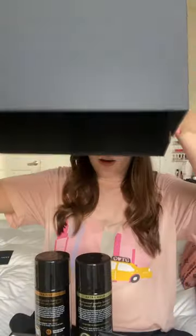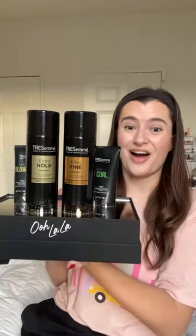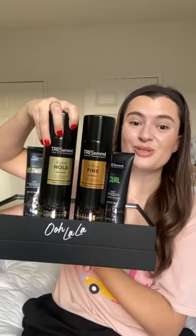Let's unbox some beauty PR. I absolutely must know what is inside of this Tresemmé box — I've never gotten PR from Tresemmé before. I am so excited about this. This is my top favorite hairspray probably of all time.